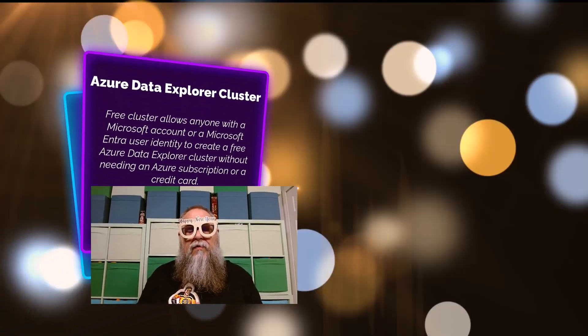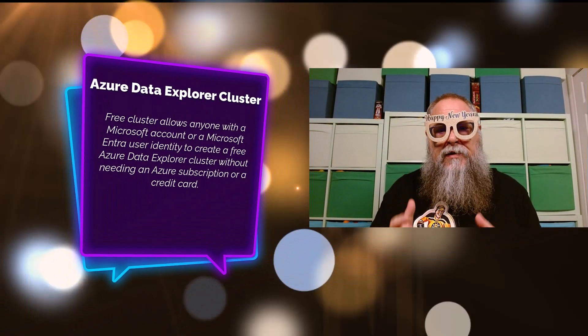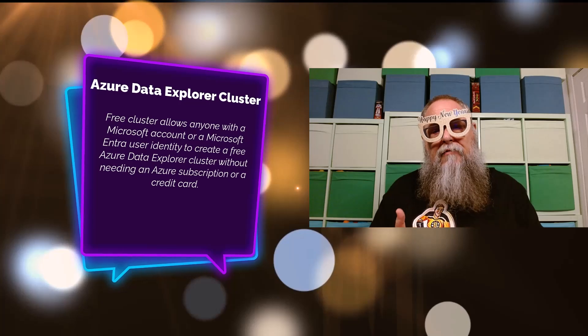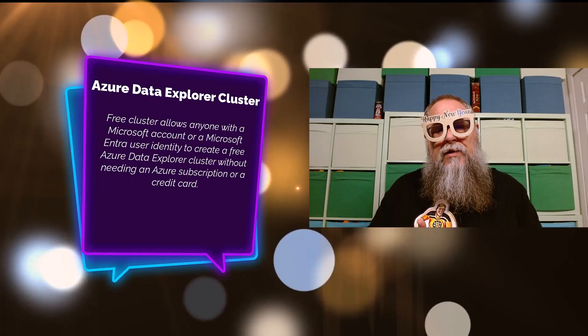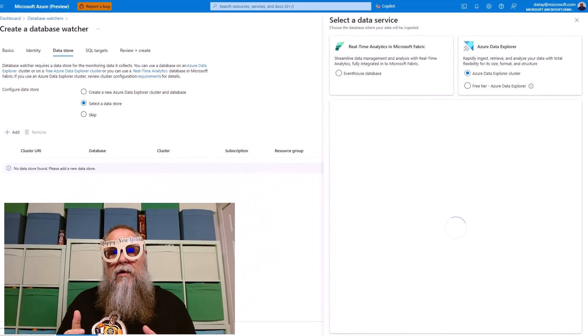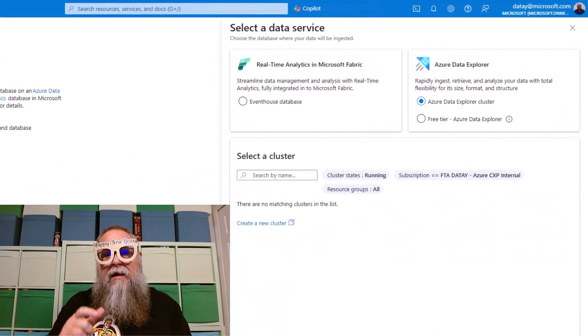The next one I talk a lot about is Azure Data Explorer cluster. We get a free cluster for anyone that has a Microsoft account or an Entra user identity. Why would you use this? The main purpose I use it or recommend it for is Database Watcher.